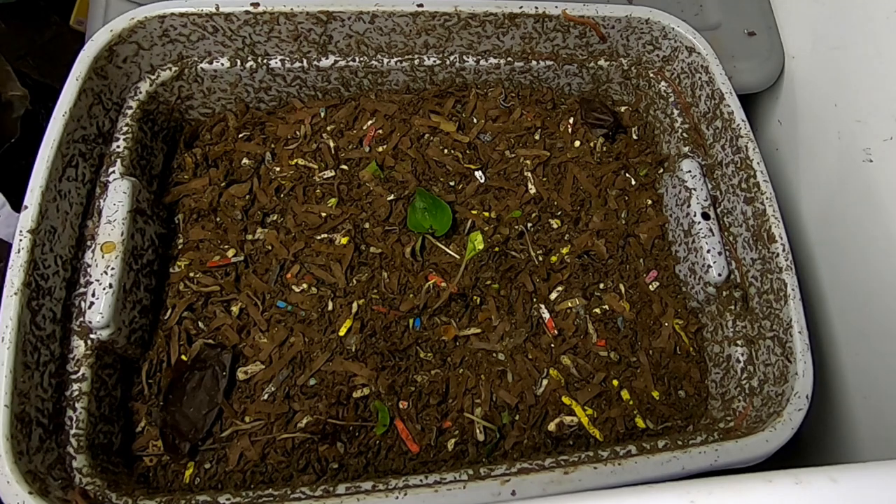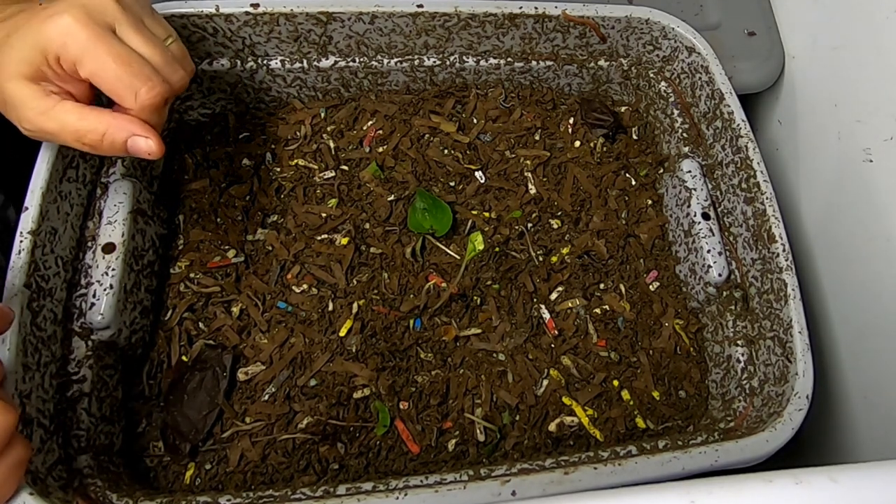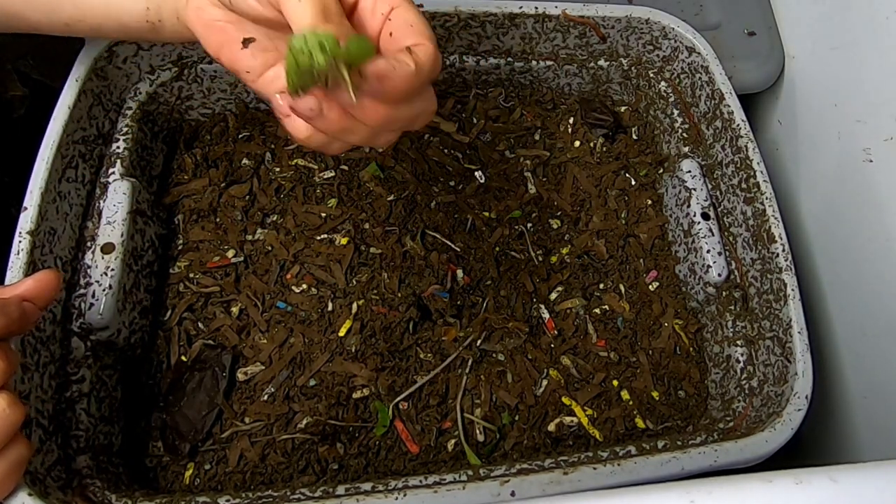Oh, well look at that. I do believe this was the topic of the spring surprise, and it looks like some things were eaten and some things are growing.